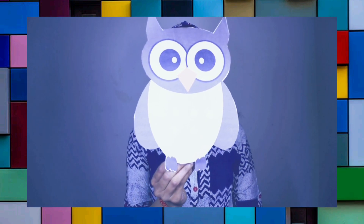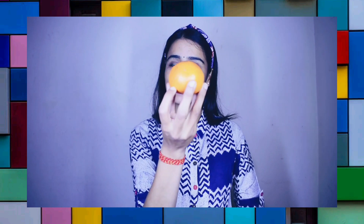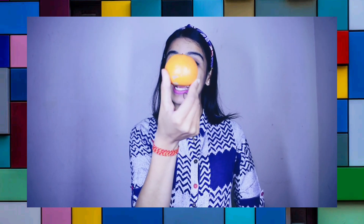Will you help me? What is this? Eagle? No, it's an owl. O, owl. Now what is this? Orange. Excellent! It's an orange.